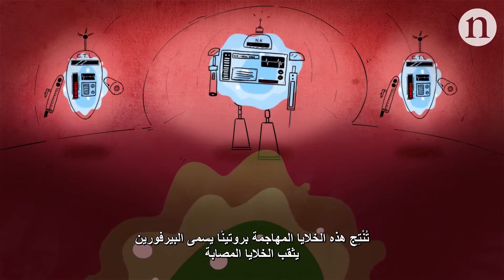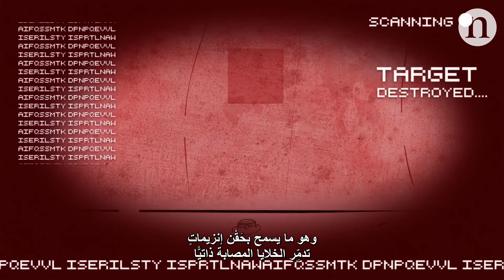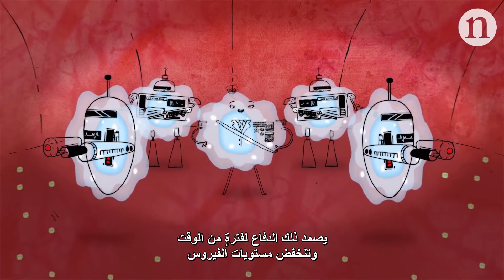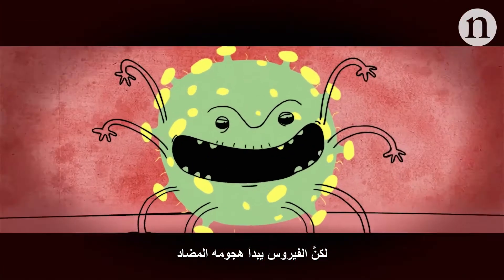The greatest assault comes from killer T cells and natural killer cells, which seek and destroy infected cells directly. They release a protein called perforin, which punctures the infected cells, allowing enzymes to be injected, triggering auto-destruction. For a while, the defence holds and virus levels drop. But HIV begins its counter-attack.